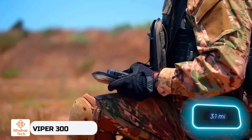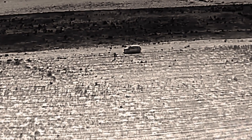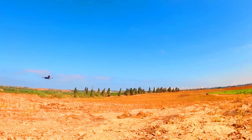Viper 300. Imagine a drone capsule that weighs just 2.8 kilograms and can strike a target within a 5 kilometer radius. This is what the creators behind the Viper 300 achieved, setting a new benchmark for UAV combat.